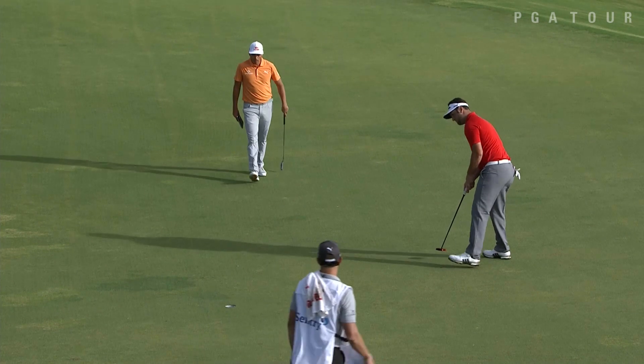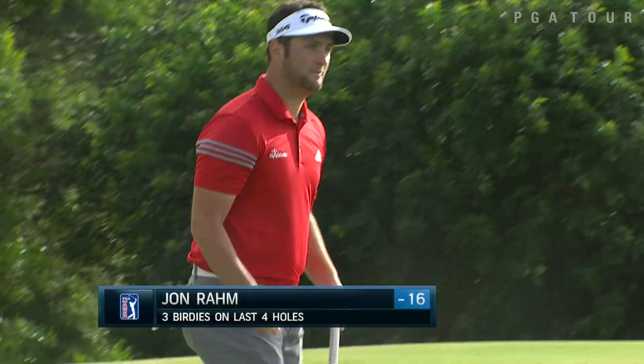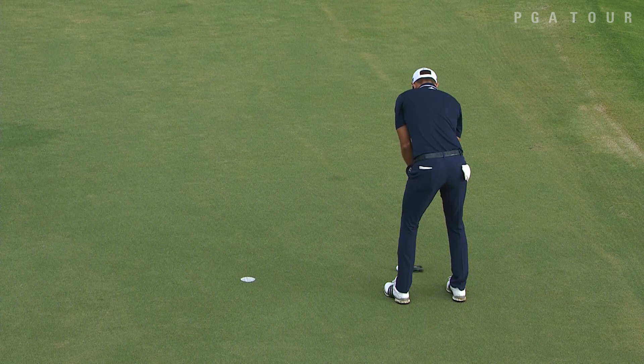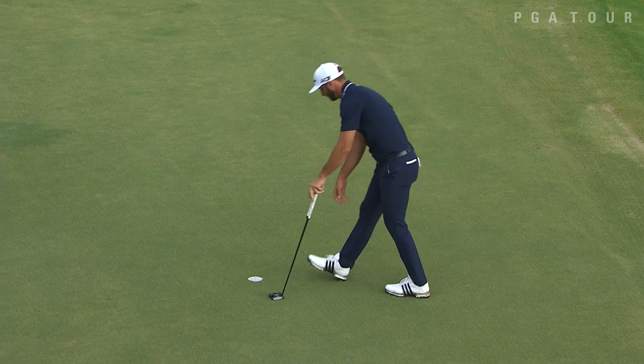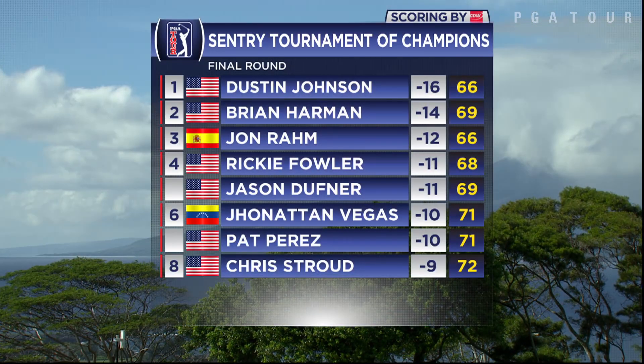Rahm at 17, a 10-footer. That takes him to 16 under par. He would finish solo second. But Dustin Johnson — the day belonged to him, as he would put together an 8-under round on his way to a 24-under total. His 17th win on the PGA Tour, second here at Kapalua.